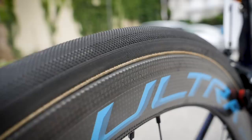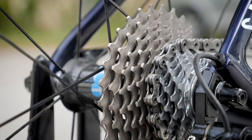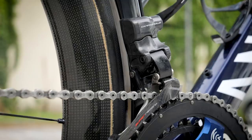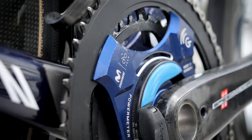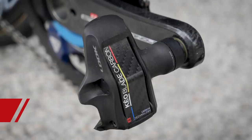That cassette is Campagnolo Super Record, and it matches up perfectly to the rear derailleur, which is a Campagnolo Super Record EPS. The front derailleur is also Super Record EPS. Chainset-wise, we've got Campagnolo Super Record crank arms, and fitted onto it is a Power2Max NG power meter — and the blue color of that power meter spider actually matches up well with the frame. The crank length is 170 millimeters, and chainring ratios are 53-39.